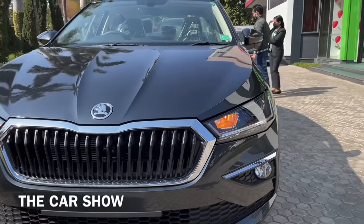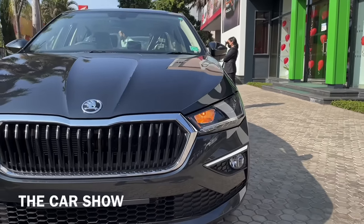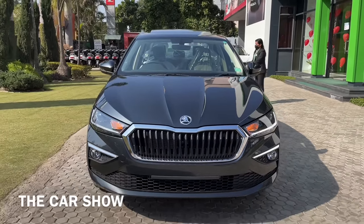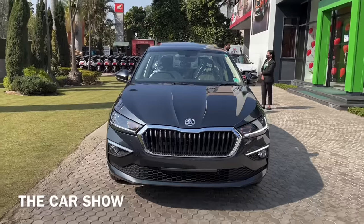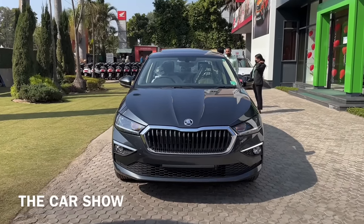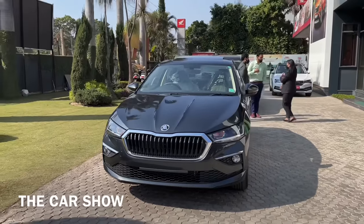Side पर आपको headlamp unit मिलता है और LED projector headlamps यहाँ पर इस car में offer किये जाते हैं. Side turn indicator और LED DRLs भी आपको उसी unit के अंदर मिल जाते हैं. फिर उसके नीचे इसमें fog light मिलती है जिसके अंदर halogen bulb का use किया गया है, और कुछ chrome inserts आपको fog light की housing पर भी देखने को मिलते हैं.